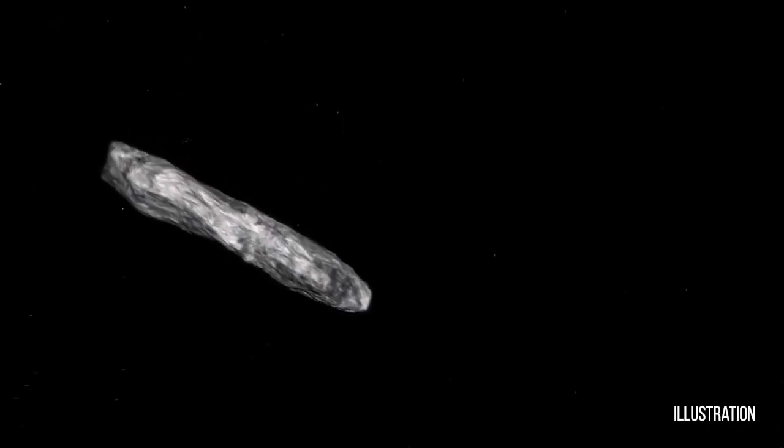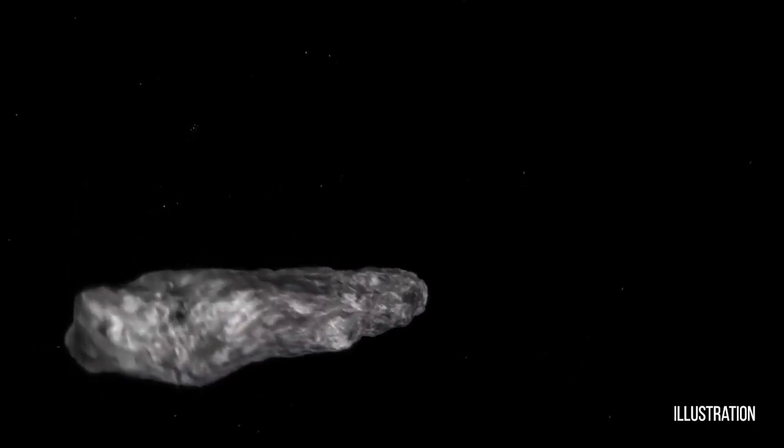From the observations we have so far, it looks like it's a very elongated object, maybe about a quarter mile in length. We think this object, 2017 U1, is very long — perhaps 400 meters or so — and very narrow, skinny, perhaps maybe 40 meters or so in the other dimensions. That's a very unusual shape.